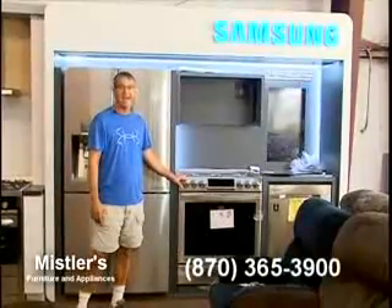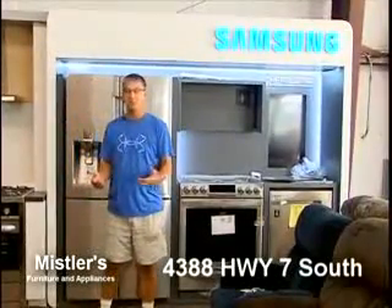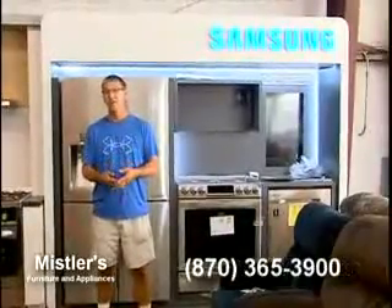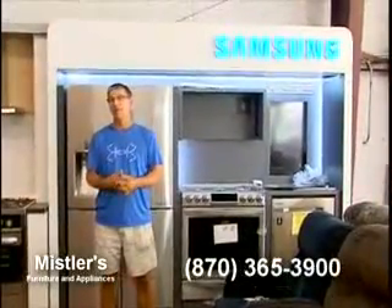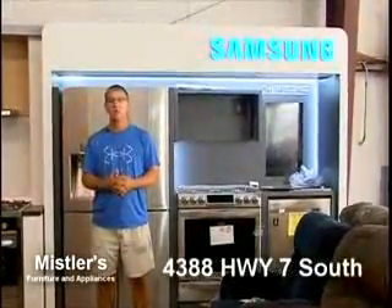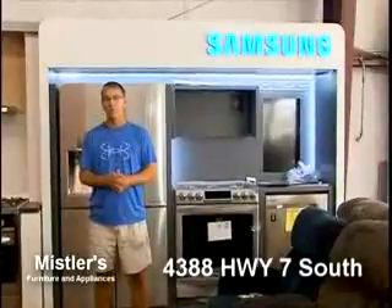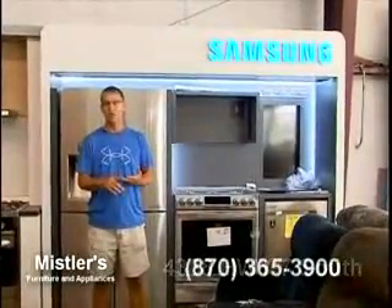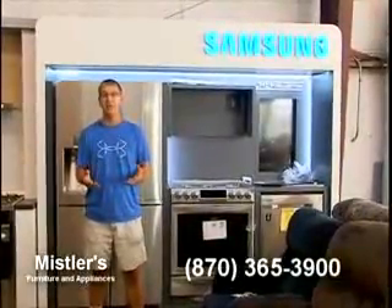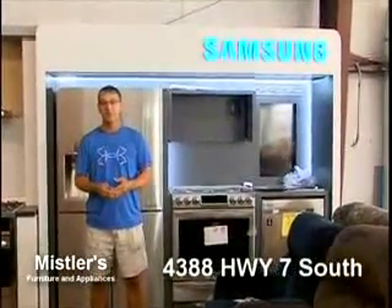We also have slide-in ranges — not a lot of people carry those — in gas and electric. One advantage we have over chain stores, besides price — yes, we will beat their prices — is that we have a lot of stuff in stock. We're probably not going to have every item everyone needs; cooktops, there are hundreds of choices. But on refrigerators, freezers, stoves, dishwashers, microwave hoods, washers, and dryers, we have that in stock. When you need it, you can come and get it today.